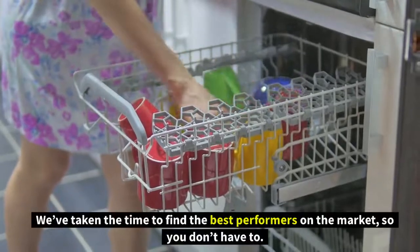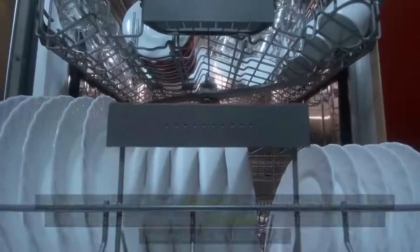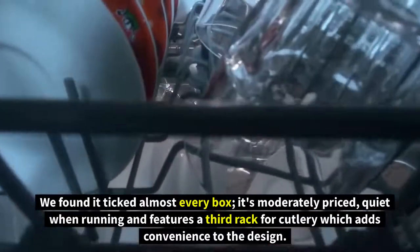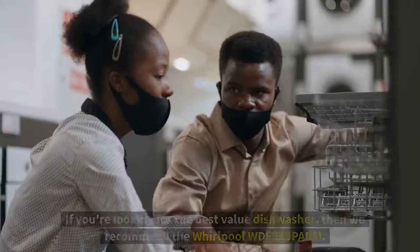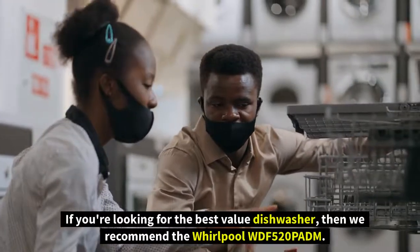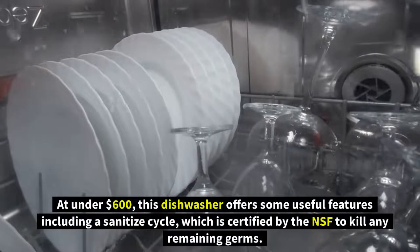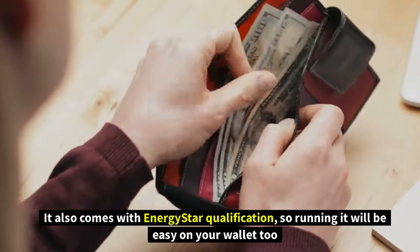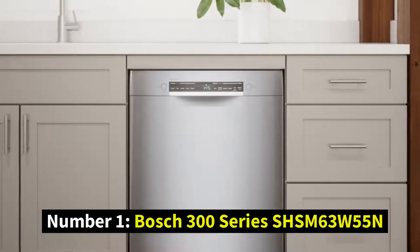We've taken the time to find the best performers on the market so you don't have to. According to our research, the best dishwasher is the Bosch 300 Series SHSM63W55N — it ticked almost every box, being moderately priced, quiet, and featuring a third rack for cutlery. For the best value, we recommend the Whirlpool WDF520PAD at under $600, which offers a sanitized cycle certified by the NSF and Energy Star qualification.